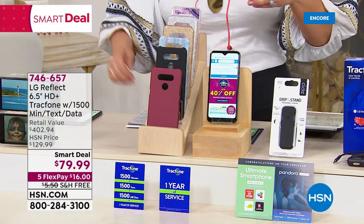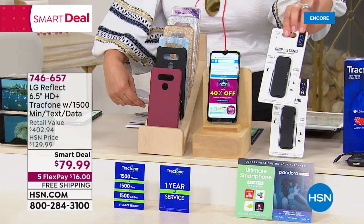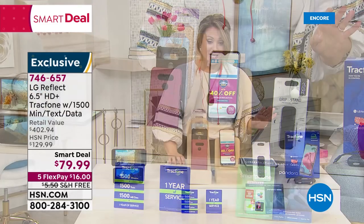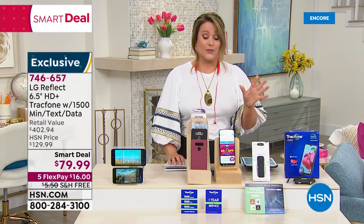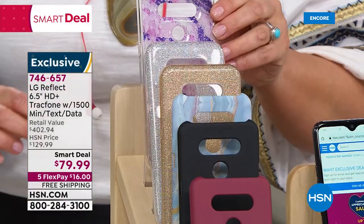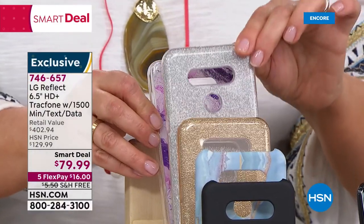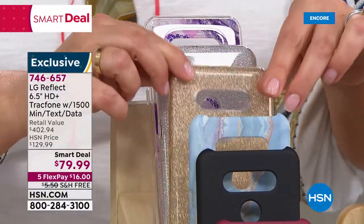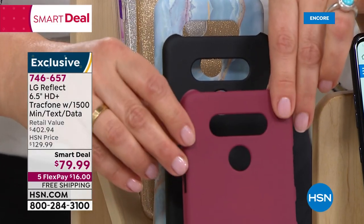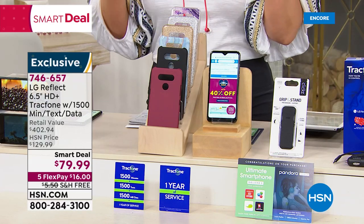You also get the grip-and-stand clicker and the ultimate minutes package — all today for $16 to start. Choose your case color: purple amethyst, silver glitter, gold glitter, blue marble, black, or burgundy. Everything you need to get up and started with TracFone. I've slowly converted everybody in my family. If you run out of talk, text, or data, you can purchase more on the phone or at the website — it's an awesome, flexible system.